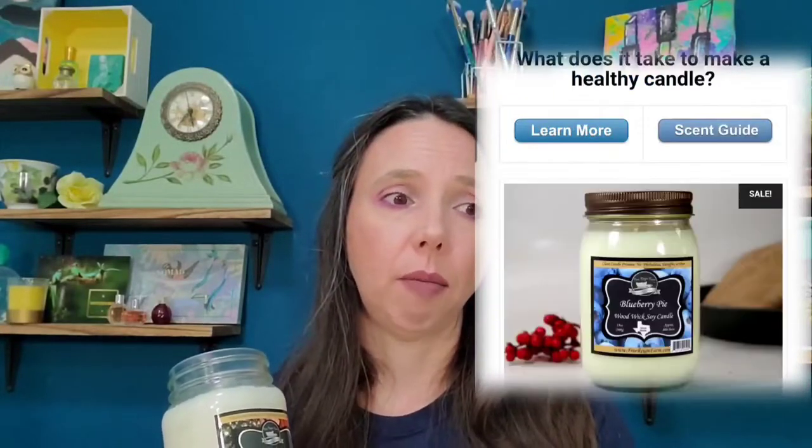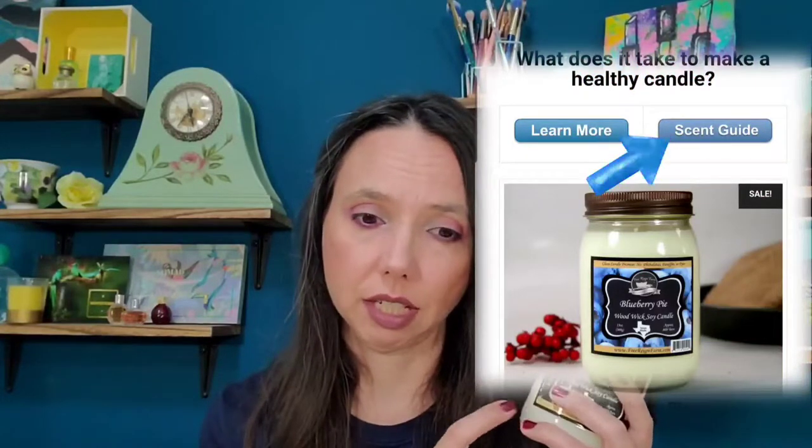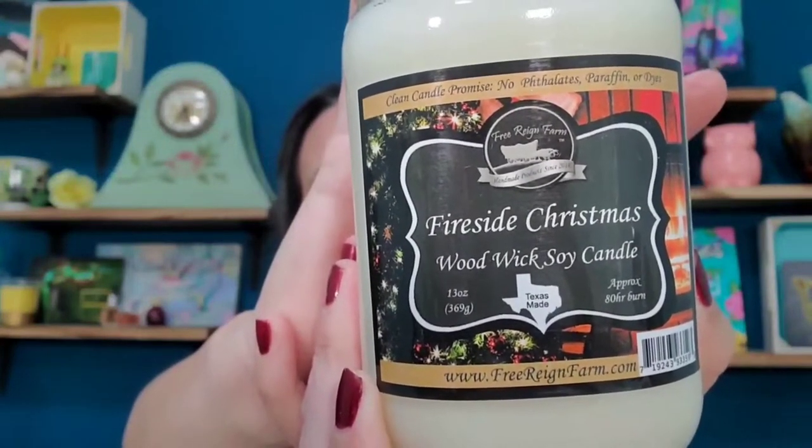We're going to smell some products, and at the end I'll show clips of the candles burning. First, let's do candles — those are my favorite. I stock up every time they have sales. They have so many scents and they have a scent guide on their website. If you go to their candles or soaps categories, the scent guide gives you more detail on each scent. The first one is Fireside Christmas, and they wanted their new labels to represent Texas a little more — there's a shape of the state of Texas on the label.